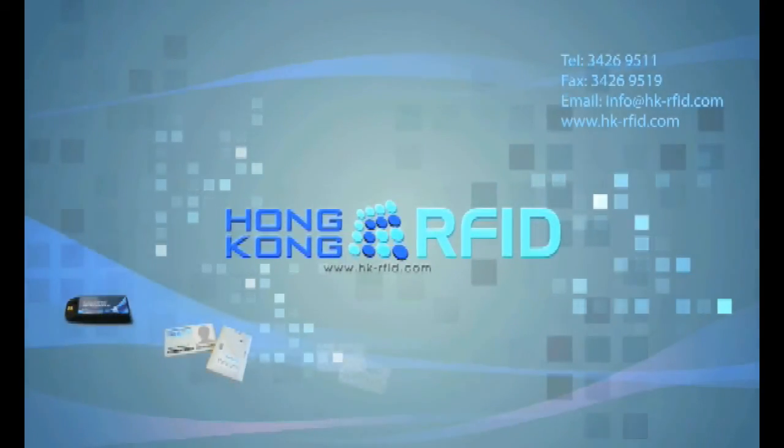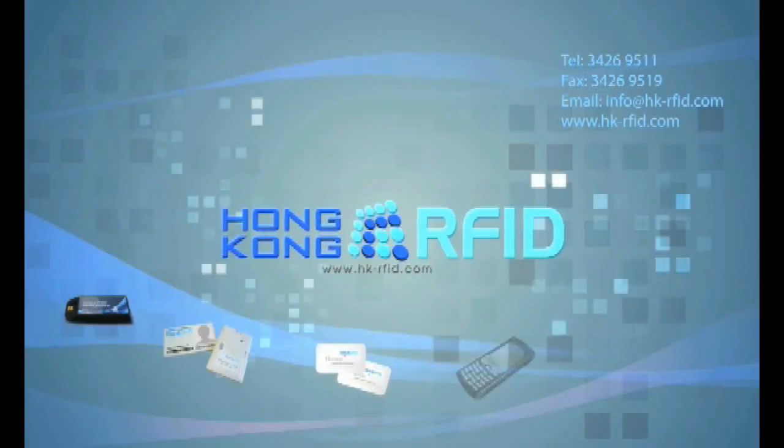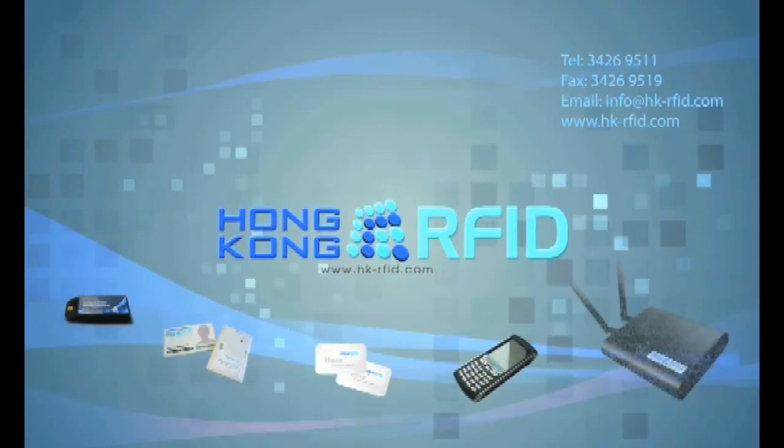For enquiries, please email us at sales@hongkongrfid.com. Thank you.